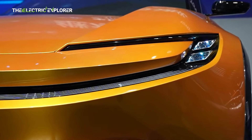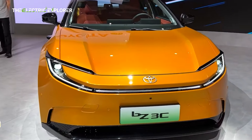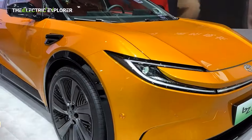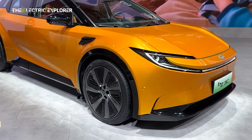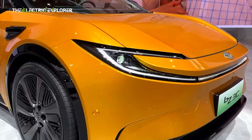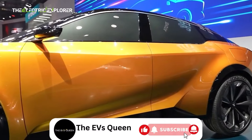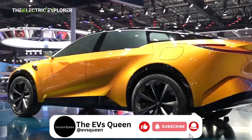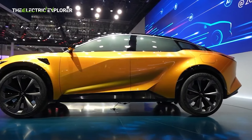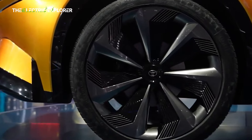Toyota is set to expand its electric vehicle lineup with the launch of the BZ3C, a midsize SUV that promises to be a game-changer for the FAW-Toyota joint venture in China. Slated for an early 2025 debut, the BZ3C comes with impressive features, cutting-edge technology, and a focus on delivering a premium intelligent driving experience. With a claimed range of up to 630 kilometers, this EV aims to combine functionality, intelligence, and design to appeal to a growing market of electric vehicle enthusiasts.